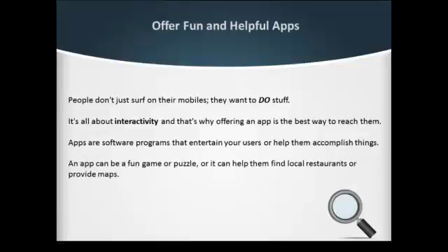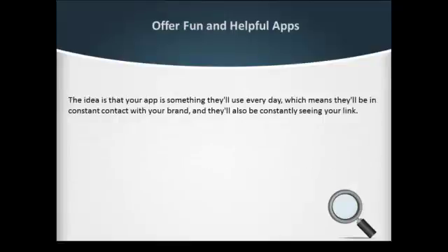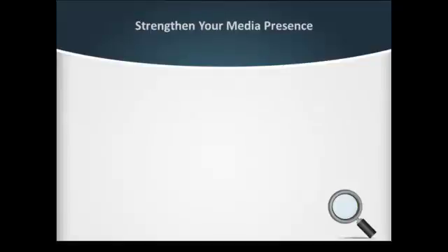The idea is that your app is something they'll use every day, which means they'll be in constant contact with your brand and constantly seeing your link. If your app is a success, you'll get lots of traffic from it. Strengthen your media presence.